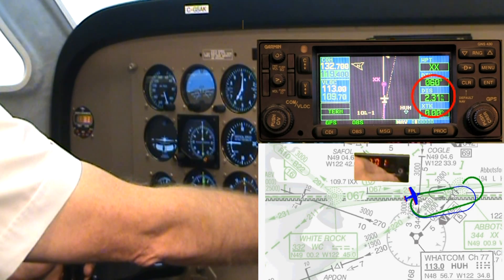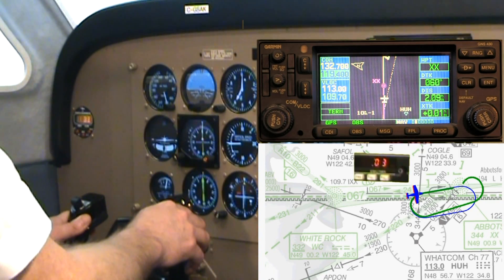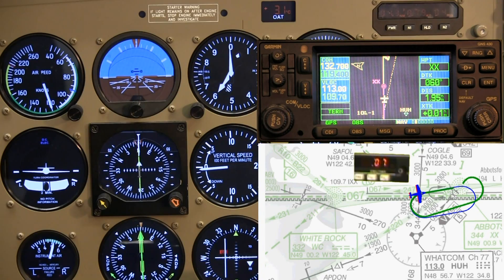As I roll out I get my finger on the timer and watch the distance. I started the timer pretty much right on 2.2 miles, so once again we know this will be a one minute inbound leg. There's no need to finish this demonstration, so we will reset for the final demonstration in this series.